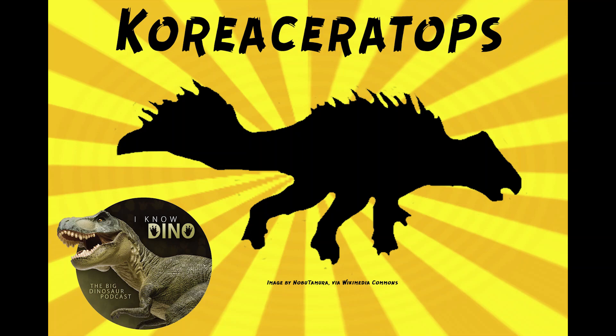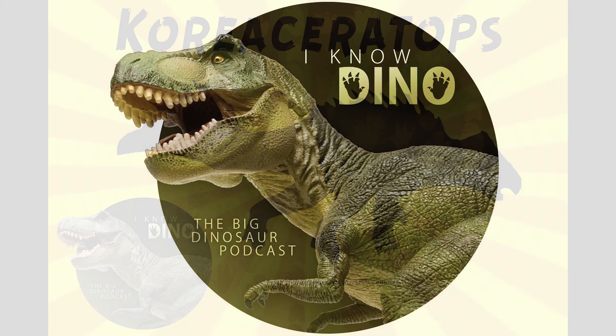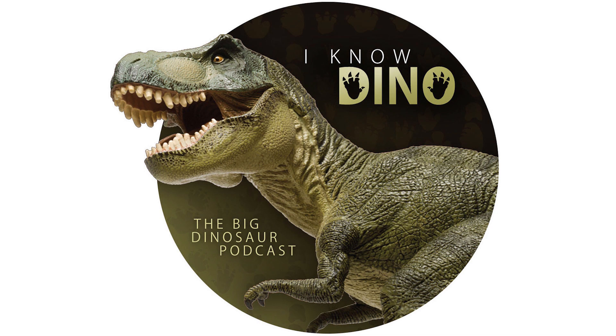And now on to our dinosaur of the day, Koreoceratops, which was a request from Philit via Patreon. It was a basal ceratopsian that lived in the Cretaceous in what is now South Korea, and it was found in a sandstone block that was part of the Tando Dam at Hwaseong City. Part of it was cut off after the block was extracted.